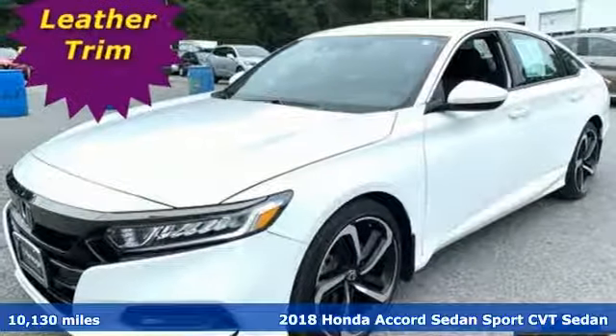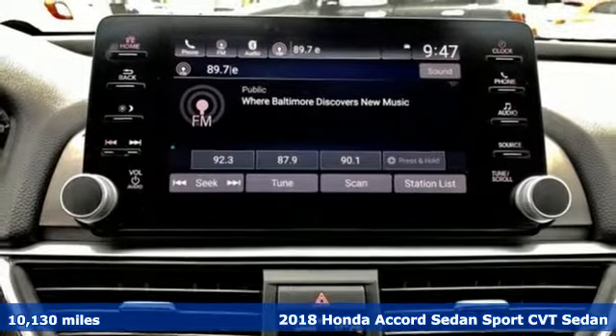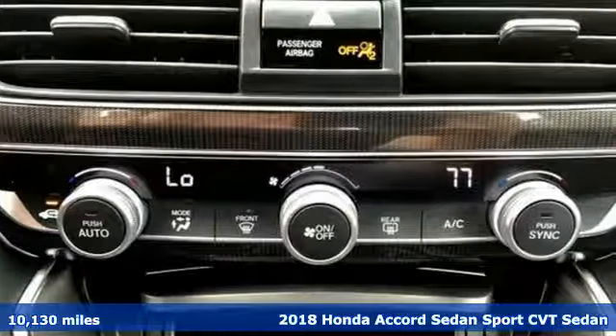It's a 2018 Honda Accord Sedan. Honda's created some of the most admired vehicles on the planet. It boasts an impressive list of features,